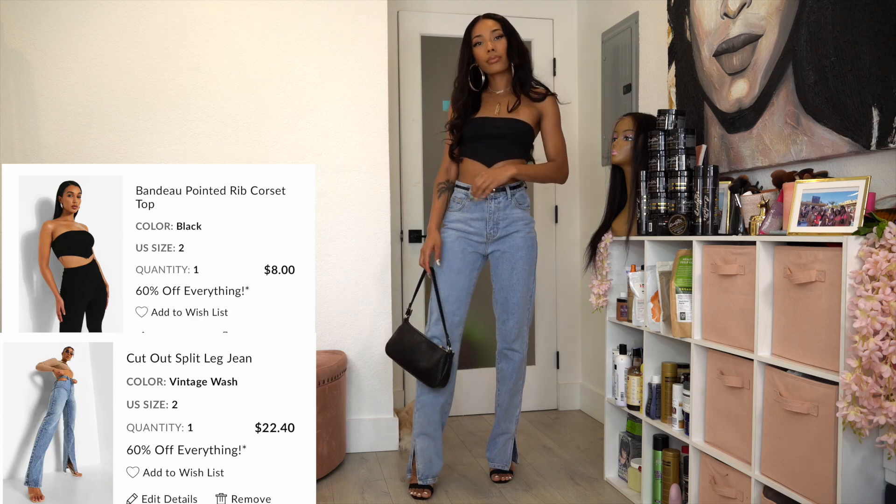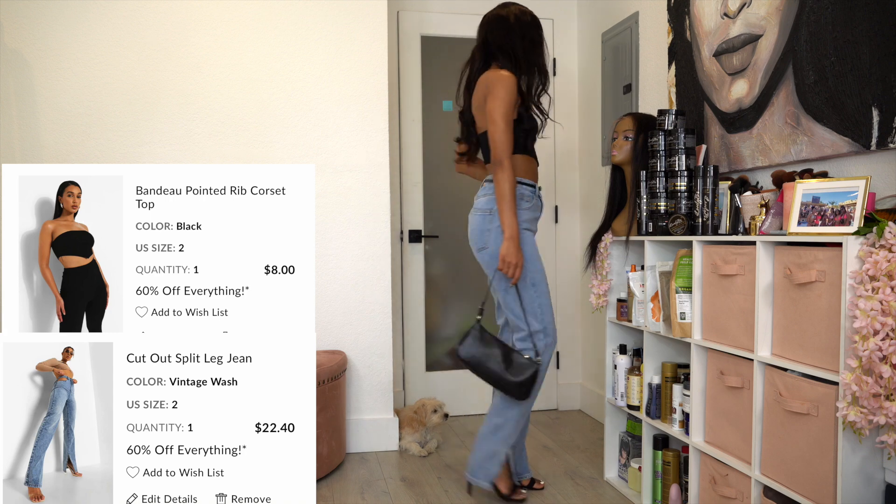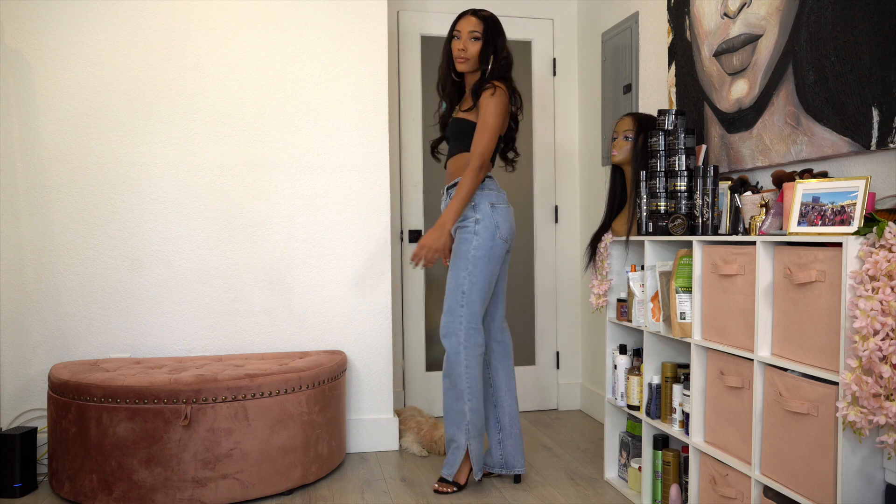Hi loves, welcome back to my channel! Jumping straight into this haul brought to you by boohoo.com — as always, everything will be listed down below including coupon codes and direct links.